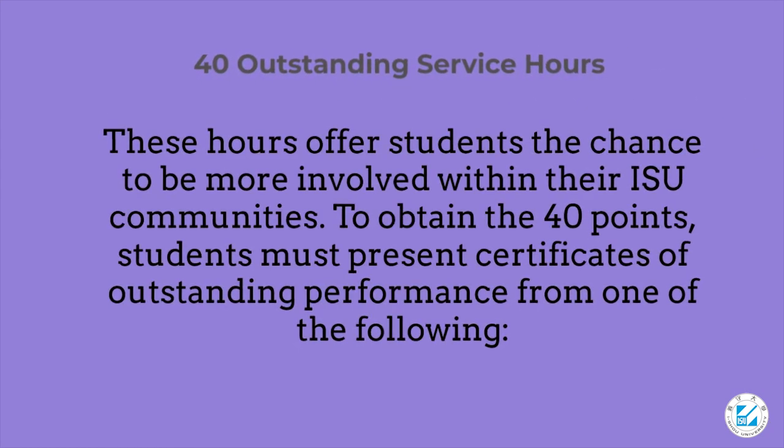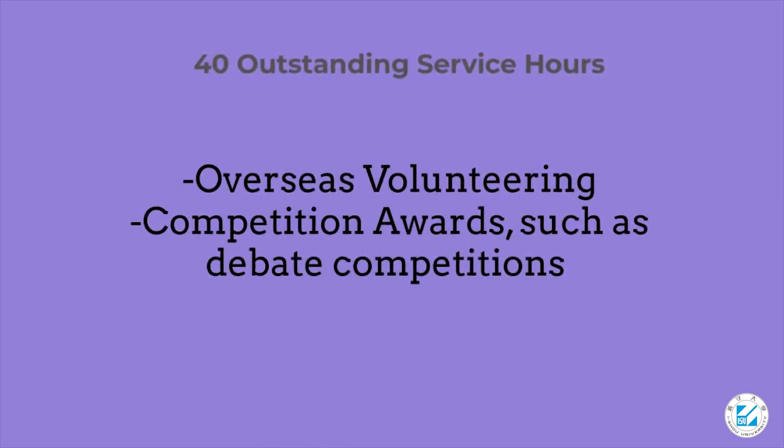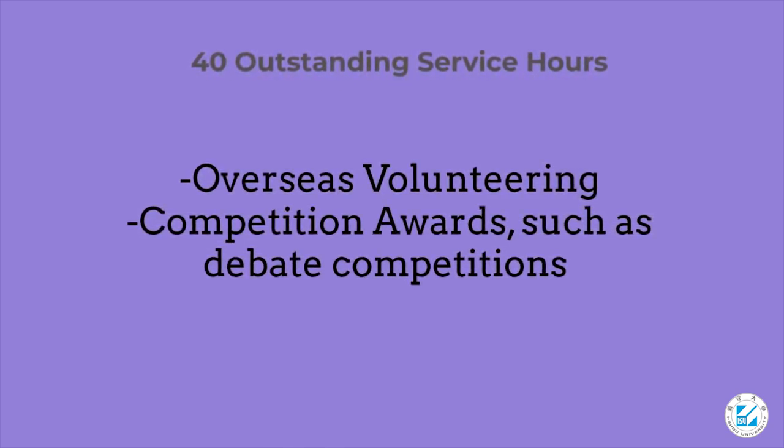For the 40 outstanding service hours, these give students the chance to be more involved within their ISU communities. To obtain the 40 points, students must present certificates of outstanding performance from one of the following: overseas volunteering, or competition awards such as debate competitions.